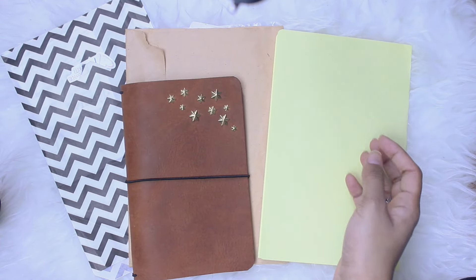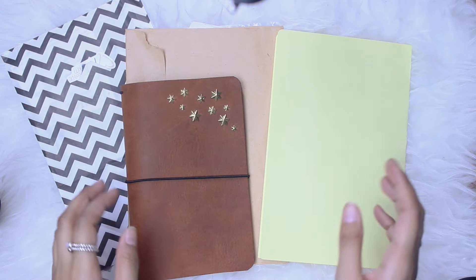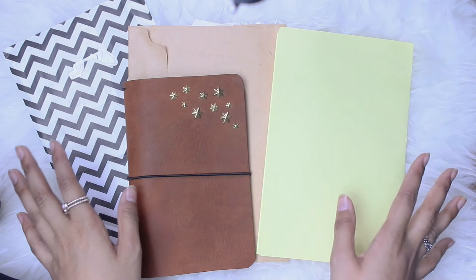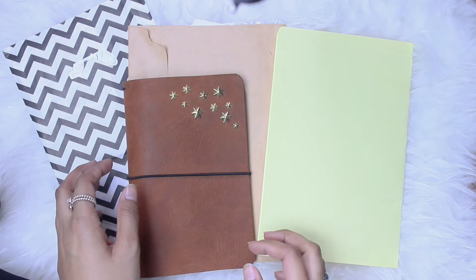Hey you guys, welcome to today's video. I feel like I haven't done a haul in forever, but the truth of the matter is that I haven't really been purchasing a whole lot of stuff. But here is what I've got from the past couple of weeks, so I thought I would share it with you guys.